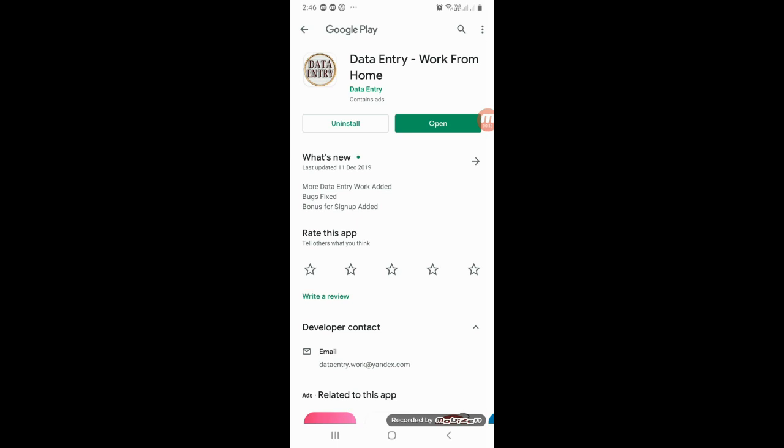You can work easily on this app. If you have a minimum read-in, you can work easily on this app. You can go to the description below this app and download and install it.